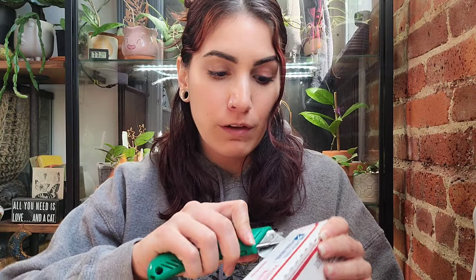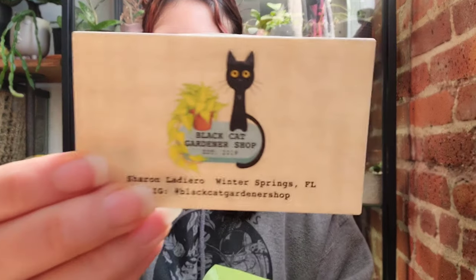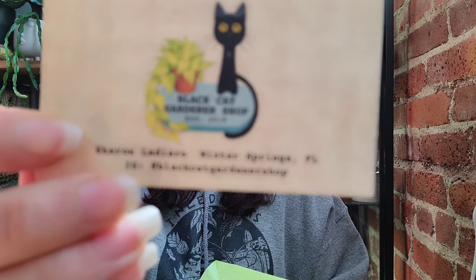You guys know I have been buying from her for the longest time. I have more stuff coming from her next week, but I wanted to show you the cute little baby cuttings that I did snag from her recently. She always packages things well — I've been buying plants from her for like three years now. You should definitely go check her out: she is Black Cat Gardener Shop on Instagram, all one word.